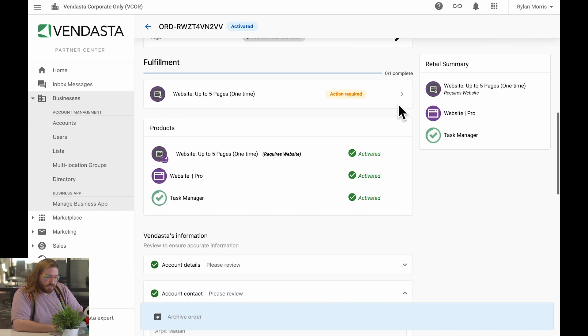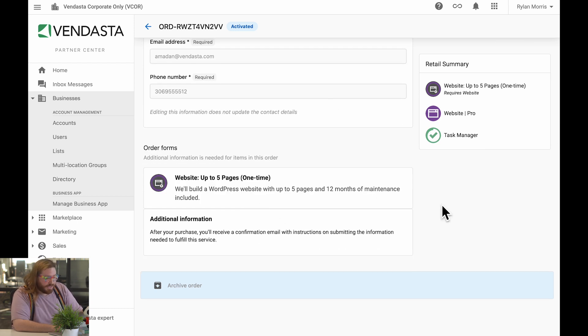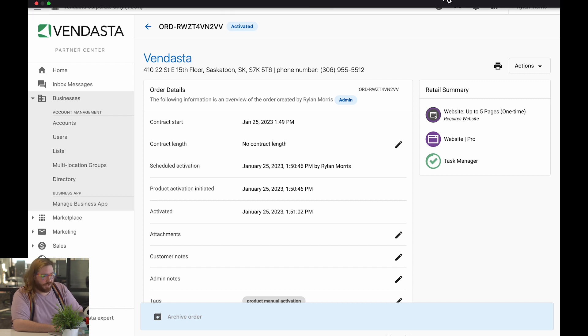This update will allow me to purchase multiple five page websites at once, then come back later to fill out the order forms when I have the information I need from my clients. Very awesome.